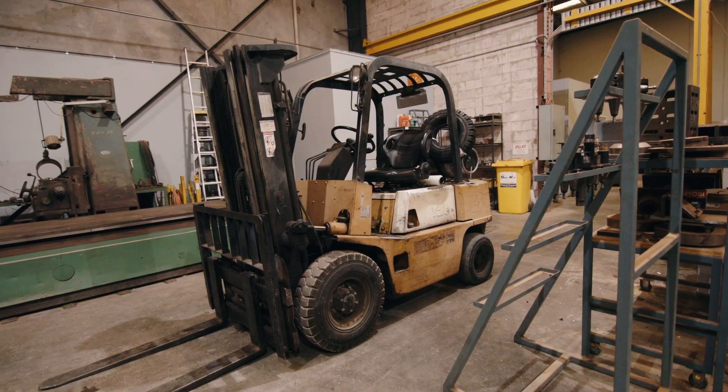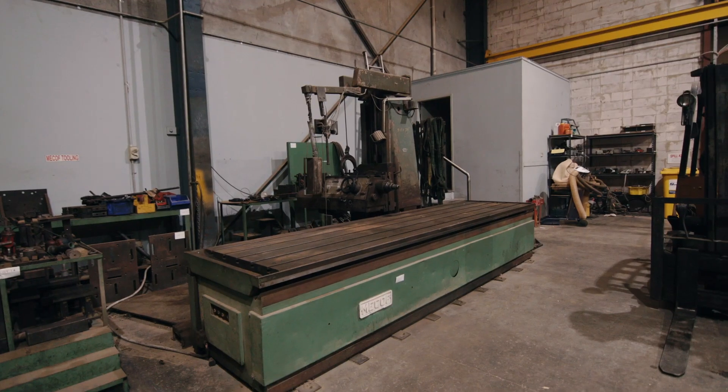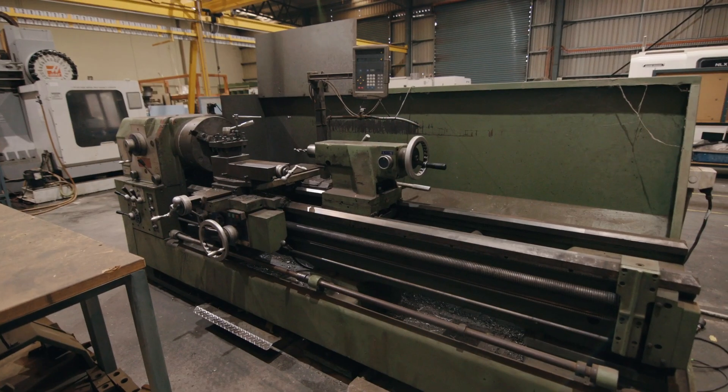Throughout the auction sale, we have various types of engineering equipment. Also in the sale, there are various lathes and some milling machines. There are also two other types of equipment here that would certainly be of interest to a lot of engineering companies in Australia.